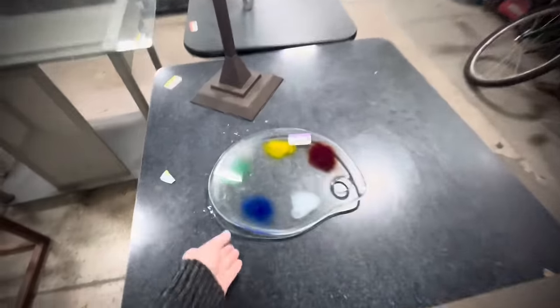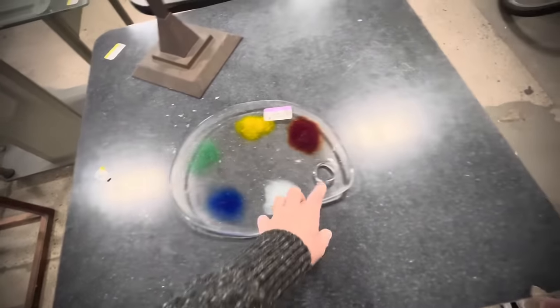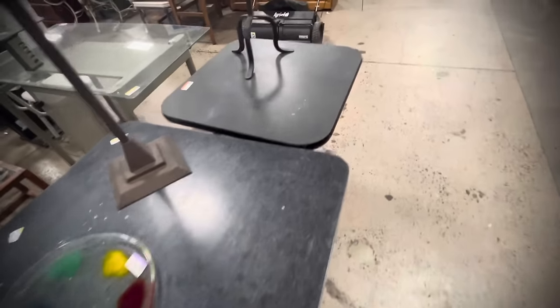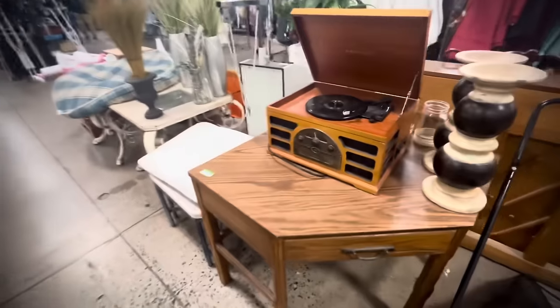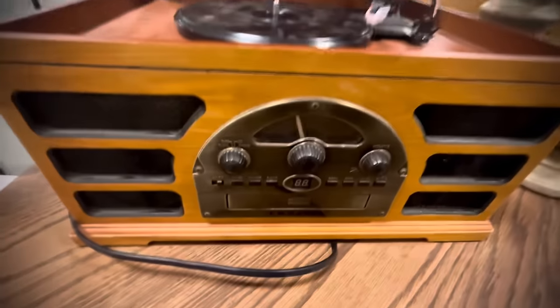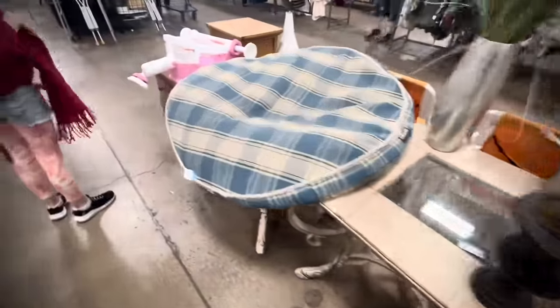Oh, this caught my eye — I just thought it was kind of a cute, funny piece. Obviously contemporary and not well-made in any way, but I thought it was just kind of funky and fun. Here's a corner table with a CD player turntable radio made to look like an old piece.